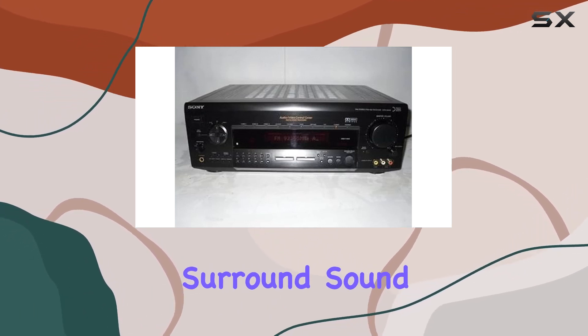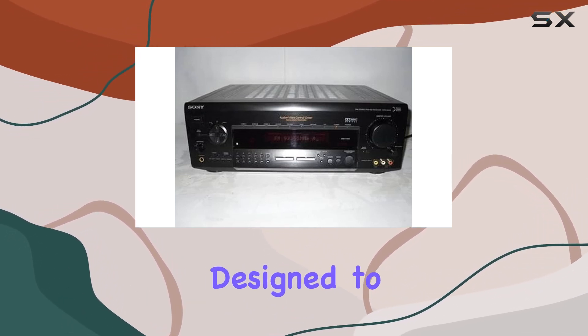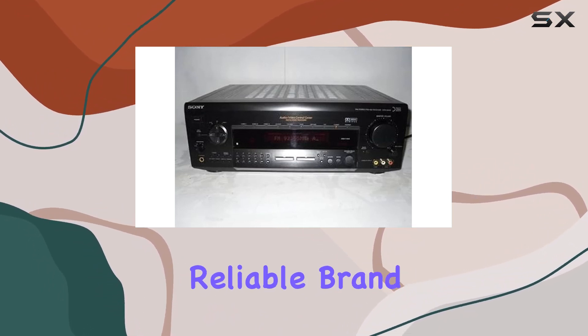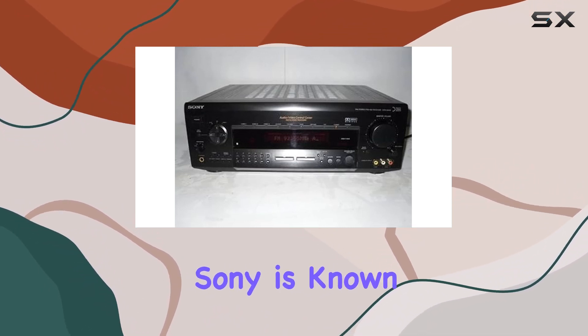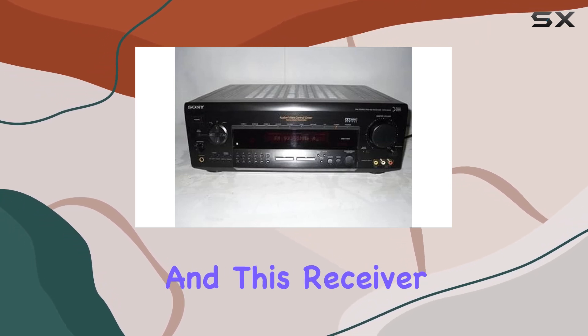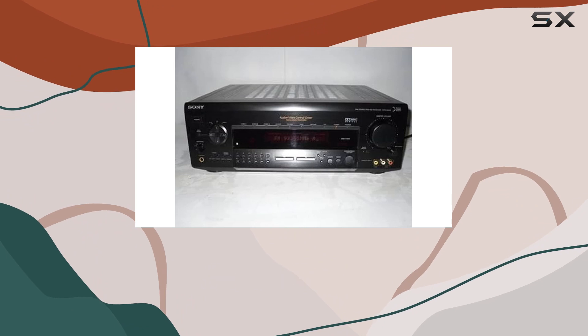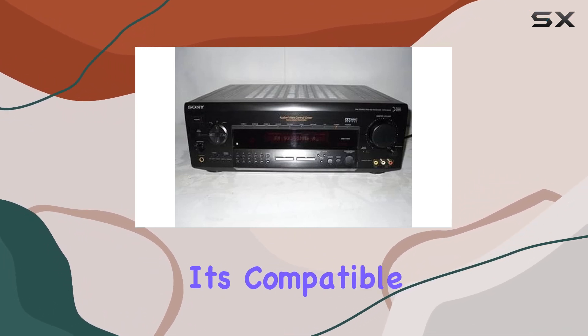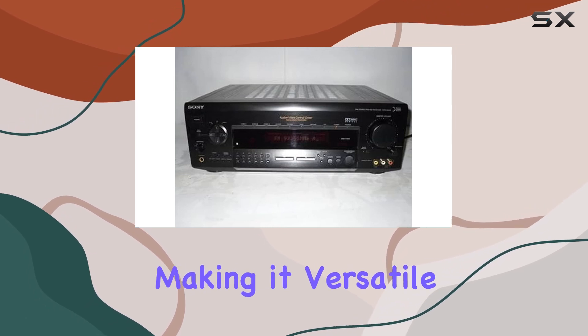It's designed to immerse you in your movies, music, and games like never before with 5.1 channel surround sound. Sony is known for its quality and performance, and this receiver is no exception — you can trust it to provide an excellent audio experience. It's also compatible with a variety of speakers, making it versatile and user-friendly.